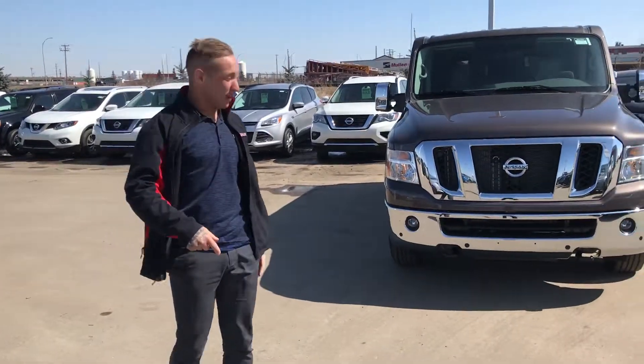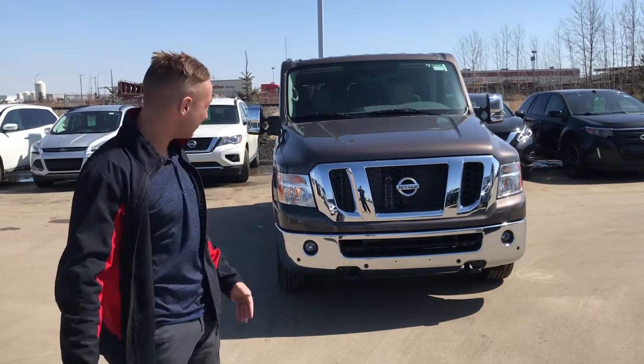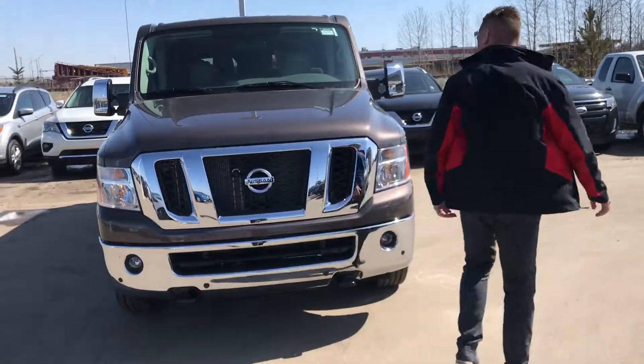Hey there Tash, Brendan over here recording from LA Nissan. Look what I have right in front of me here — I got your new NB 3500. As you can see, for the front and rear proximity sensors,